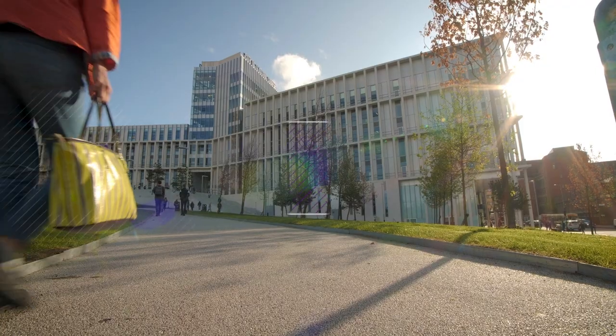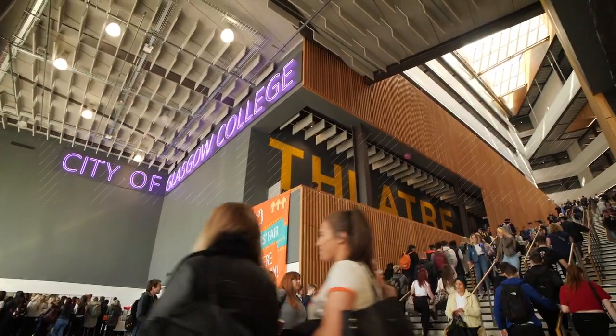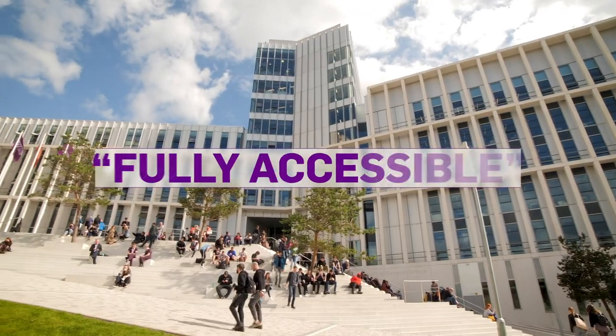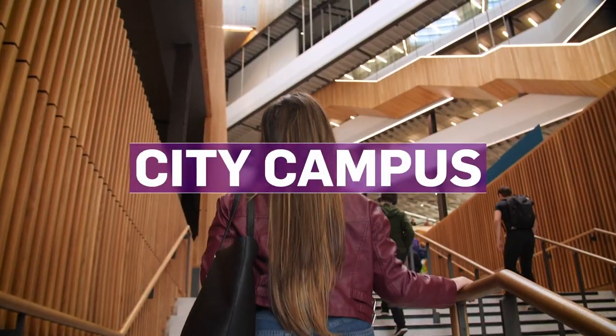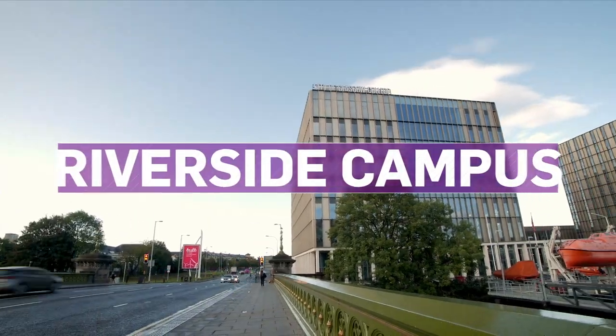Our students are so surprised with the facilities that we offer to them. The building is fantastic and it's fully accessible to everyone. We have the great benefit of having two campuses — our city campus and our Riverside campus down by the river.